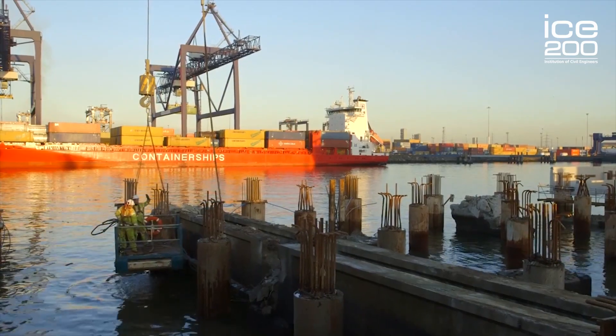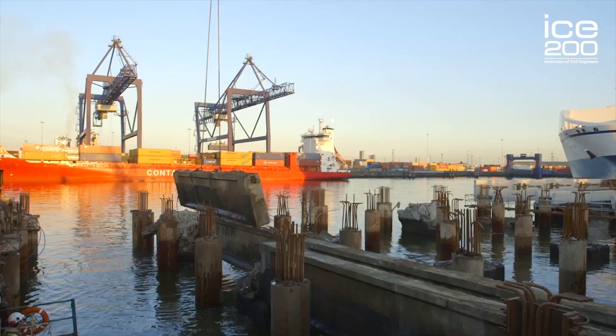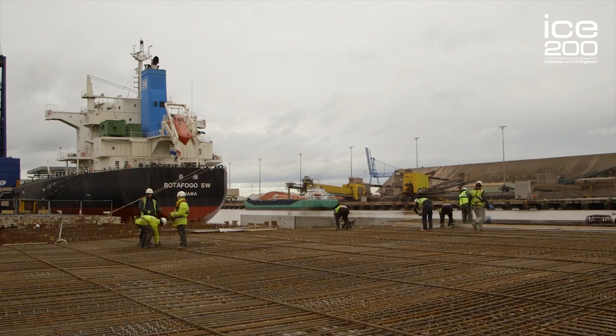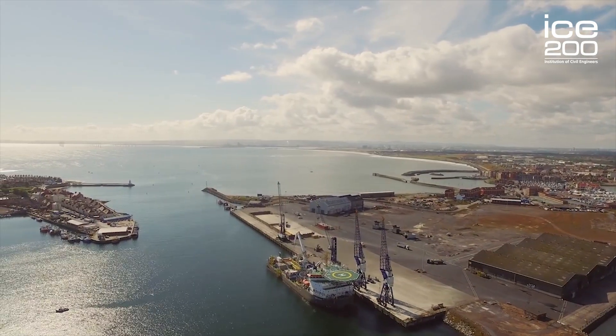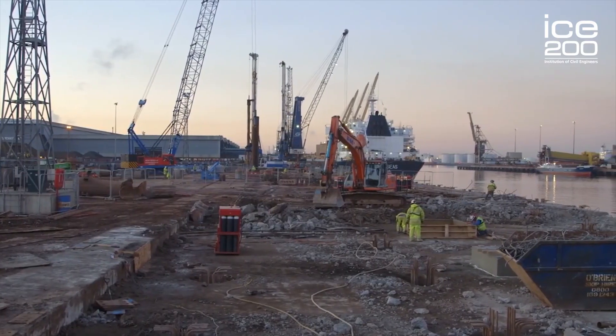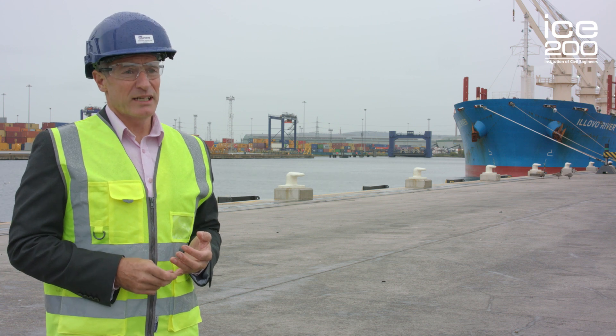Works commenced in 2014, at the far end of the key as we see here. One of the biggest challenges for civil engineers on this project was working in the coastal environment. The coastal environment provides unpredictable ground conditions and the obvious working over water. This needed to be taken into account with the design and buildability of the new key.